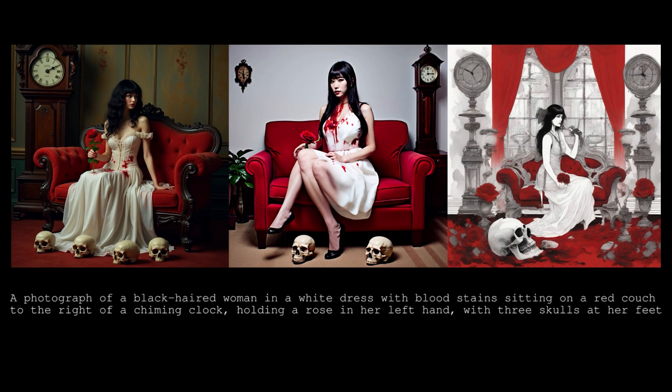The prompt is a photograph of a black-haired woman in a white dress with bloodstains, sitting on a red couch to the right of a chiming clock, holding a rose in her left hand with three skulls at her feet. A very tricky prompt. Let me know which one looks best to you.